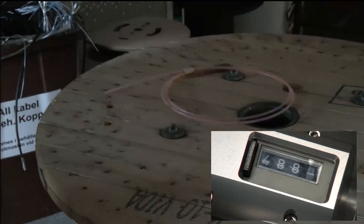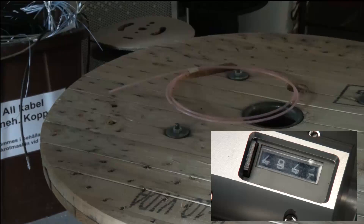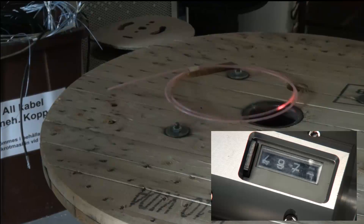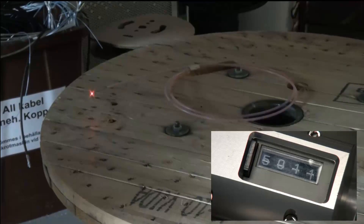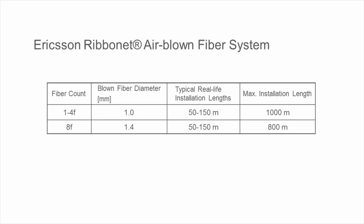For short distance installations, such as installations in multi-dwelling units, up to 100 meters per minute can be achieved. 500 meters or 1640 feet of fiber was blown in within 11 minutes, well below the acceptance criteria. The table shows typical installation lengths for the Ribbonet airblown fiber system. For airblown fiber units with up to 4 fibers, typically up to 1000 meters or 3250 feet can be blown.